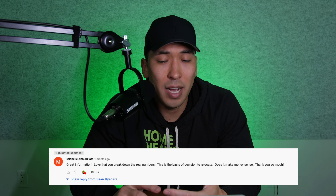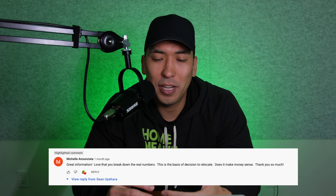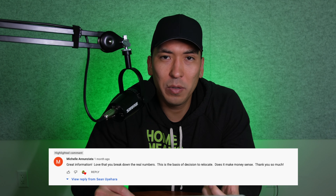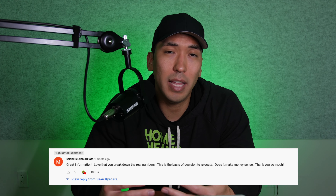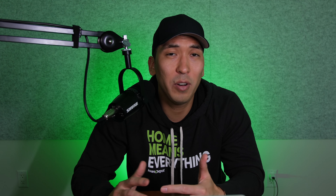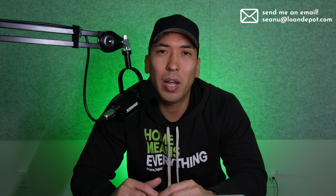I want to give a special shout out to our commenter of the week, Michelle Annusiata, who mentioned that we had great information and loved how we break down the real numbers — 'the basis of decision to relocate, does it make money sense.' Thank you so much, Michelle. That's definitely one of the reasons why I started this channel. And if you're thinking about relocating anywhere in the country, here at Loan Depot we've got you covered in all 50 states.